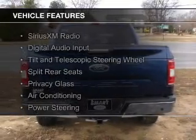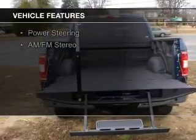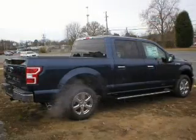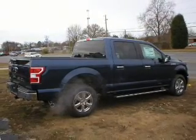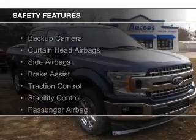The features include Sirius XM satellite radio, digital audio input, a tilt and telescopic steering wheel, split rear seats, privacy glass, air conditioning, power steering, and AM-FM stereo. Safety was made a priority with these features.